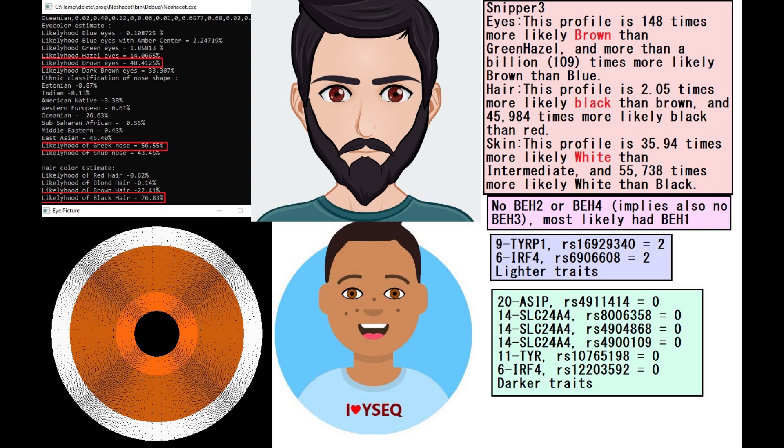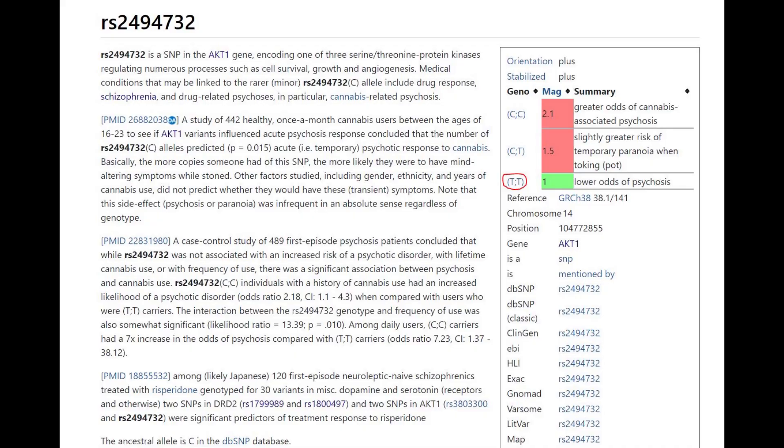He did not have blue eye haplotype 2 or blue eye haplotype 4, which implies also no blue eye haplotype 3. Most likely he did have blue eye haplotype 1 though. He has the OCT1 mutation that protects against psychosis when smoking cannabis — pretty typical for somebody from this steppe, because this steppe is where cannabis originated, so you would expect them to be genetically accustomed to smoking cannabis.